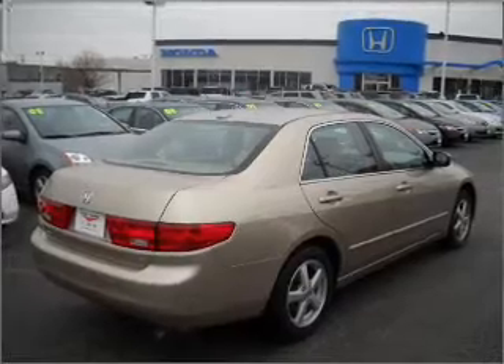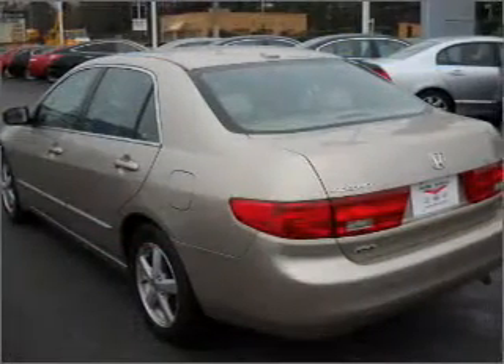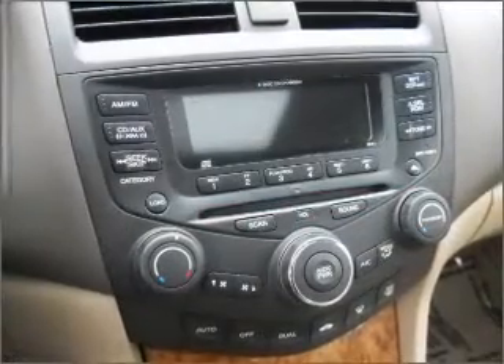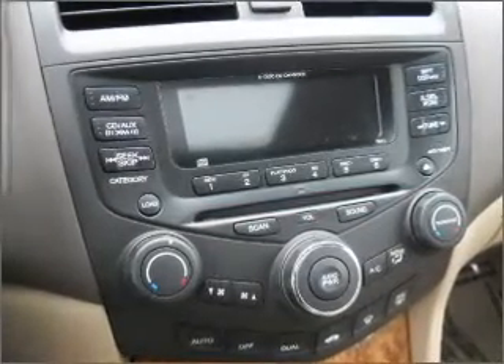Stand out from the crowd with premium wheels. Anti-lock brakes help you bring your vehicle to a safe stop. Heated seats make cold weather driving more endurable, and this car has separate passenger temperature controls. The sunroof lets fresh air in.